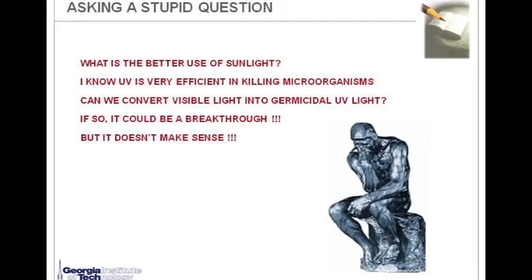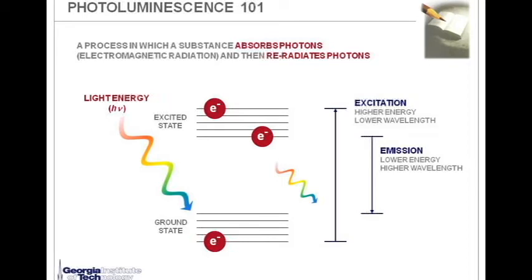I was very excited about this question, but it just doesn't make any sense at first. Let's look at Photoluminescence 101. Photoluminescence is a process in which a substance absorbs photons and then re-radiates photons. The electron in the ground state absorbs the light, gets excited, goes through vibrational relaxation, and returns to the ground state. In this process, the energy for excitation is usually higher with lower wavelength light, and emission is accompanied by lower energy and higher wavelengths. So it is easy to convert UV light to visible light, but it doesn't make sense to convert visible light to UV light.